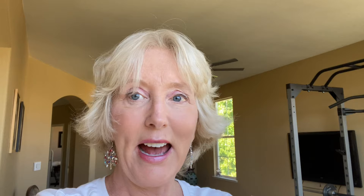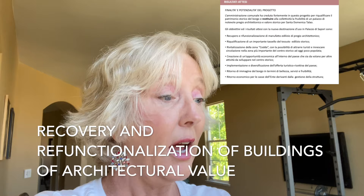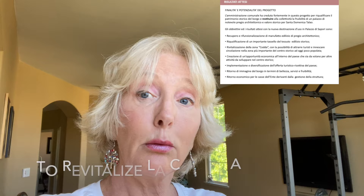I wanted to go over the goals and objectives envisioned by the municipality when Palazzo Campagna was first being looked at as a renovation project. First and foremost was the recovery and refunctionalization of building artifacts of architectural value — i.e., Palazzo Campagna. They also wanted to revitalize the La Coda area with the possibility of attracting tourists and trigger circulation in the most important area of the historic center, which was currently sparsely populated.